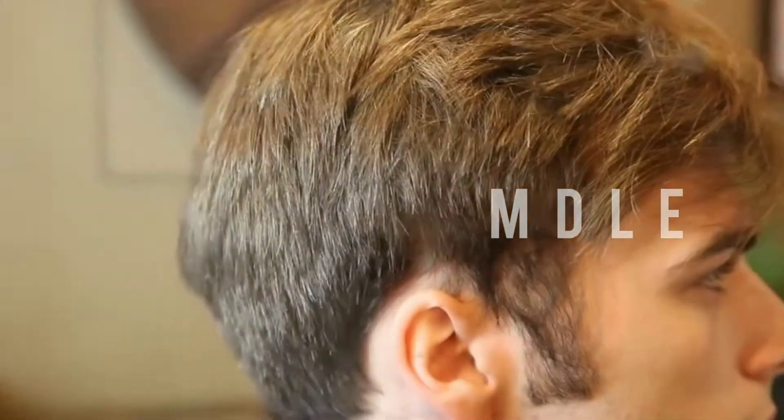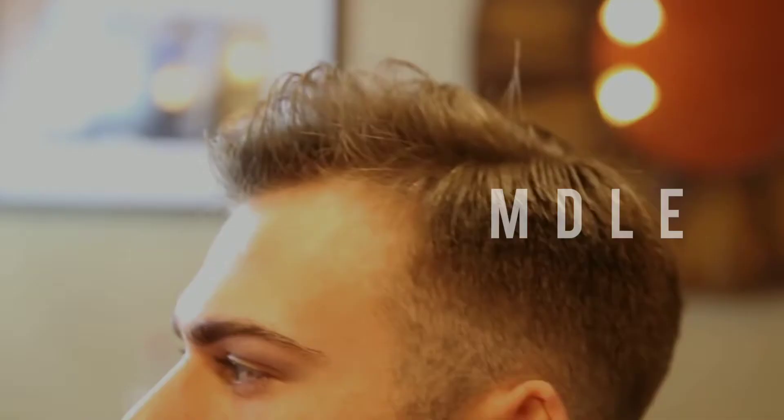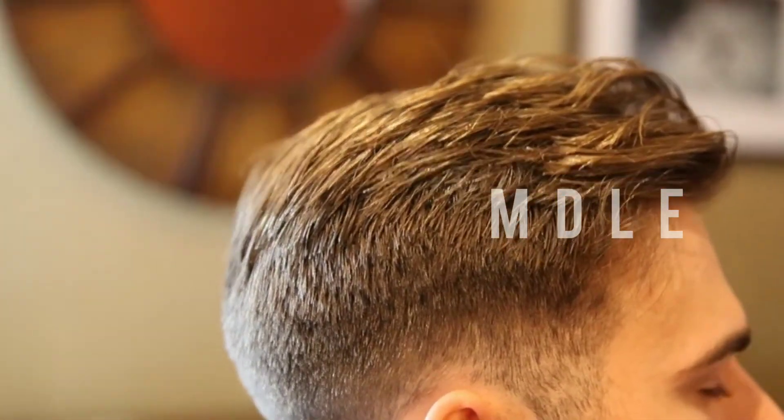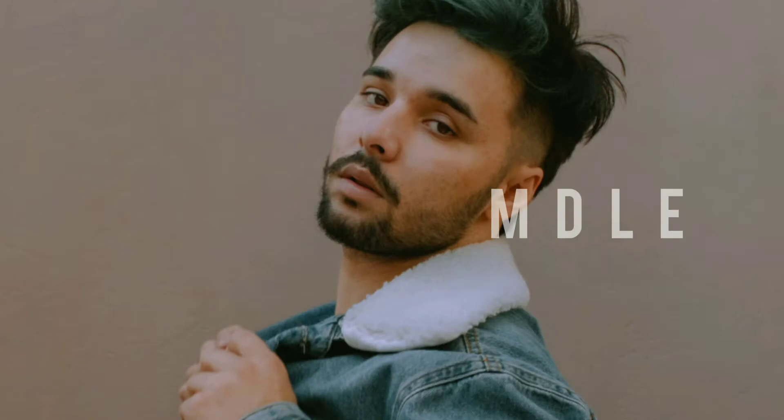Hello guys, welcome back. It is no secret that every guy wants to have a great hairstyle. We want to look our best not only for others but also for ourselves — to give us a confidence boost, to make sure we look our best, to get what we deserve, whether it's that dream job interview or dream date. Your hairstyle says a lot about you, so today I'm going to teach you how you can have amazing hair in just five steps.